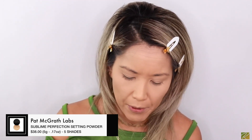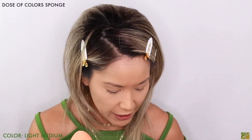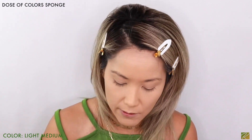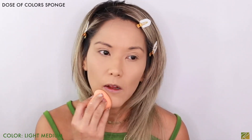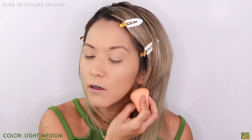I'm going to pounce the Pat McGrath powder in with the butt of my sponge. I like to apply loose powders with a sponge because it presses it into the skin and it doesn't come off as cakey. It's very finely milled and beautiful. I wouldn't use this one underneath my eye because this shade is a little too dark for that area.